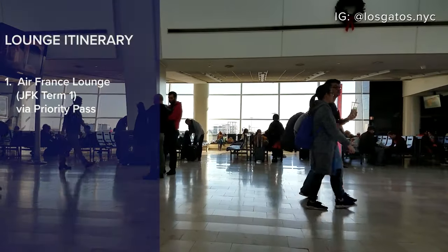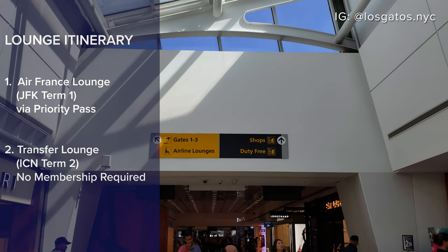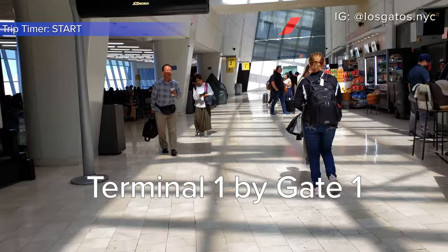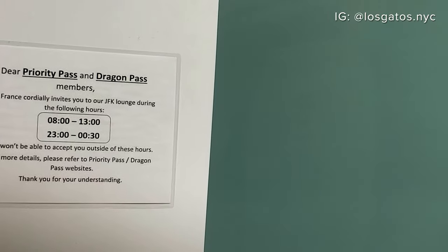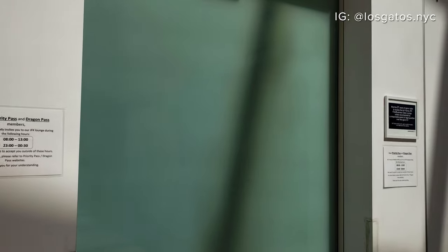I'm a Priority Pass member, so I plan to visit the Air France lounge here at JFK before departure. It's so unassuming from the outside. Priority Pass is accepted, which leaves me about 30 minutes before my flight. Let's give it a shot.